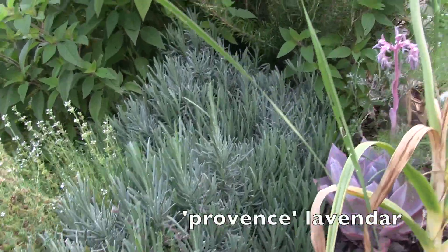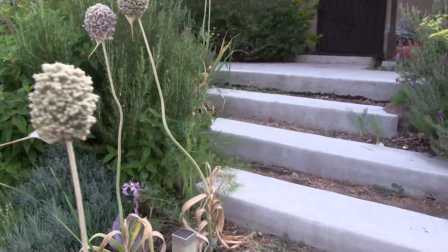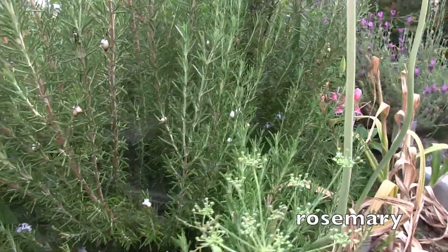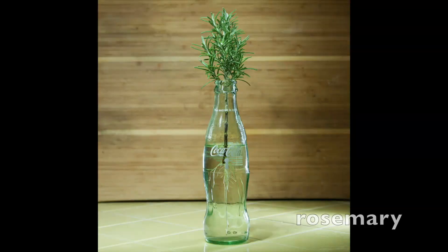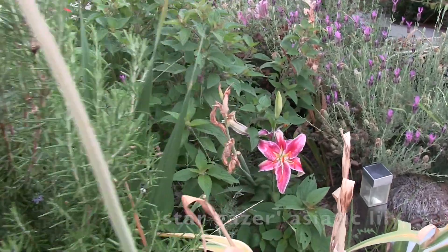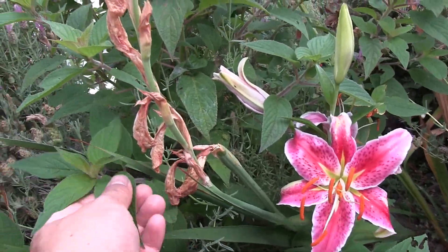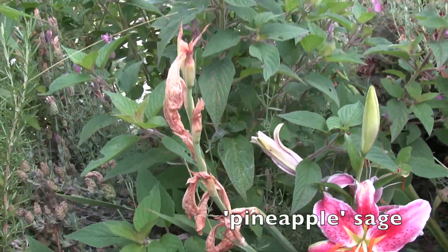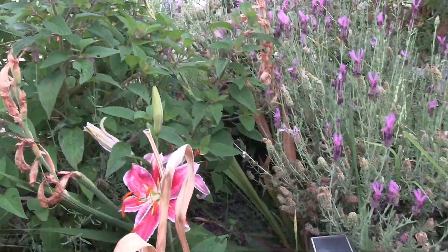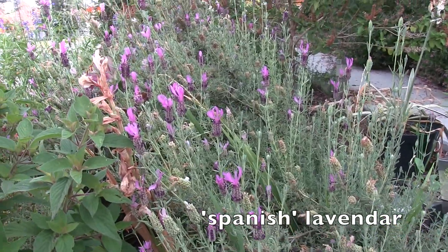This is a Provence lavender that's mostly ornamental, and this is a rosemary - it needs to be cut back. I grew this from a cutting that was about 10 inches long. This is a stargazer lily and a pineapple sage. Rosemary is really easy to grow from cuttings - the one you just saw a photo of in a bottle was a cutting from this rosemary.